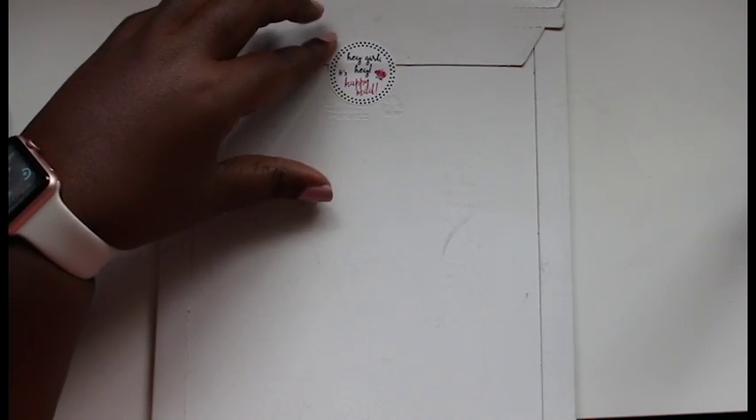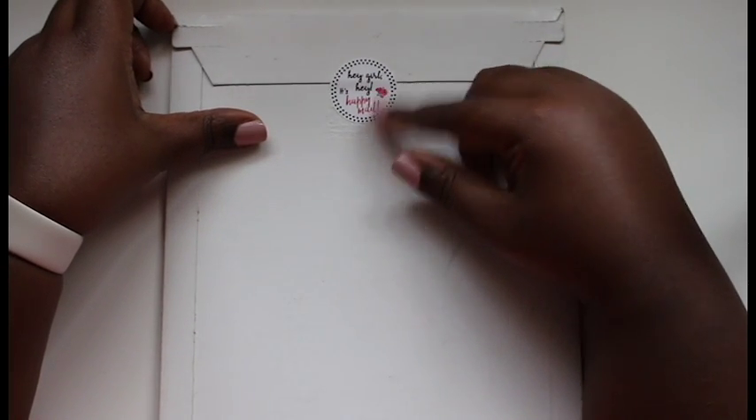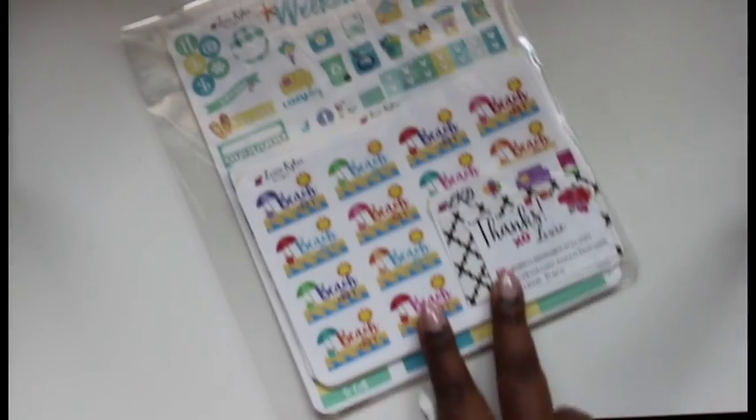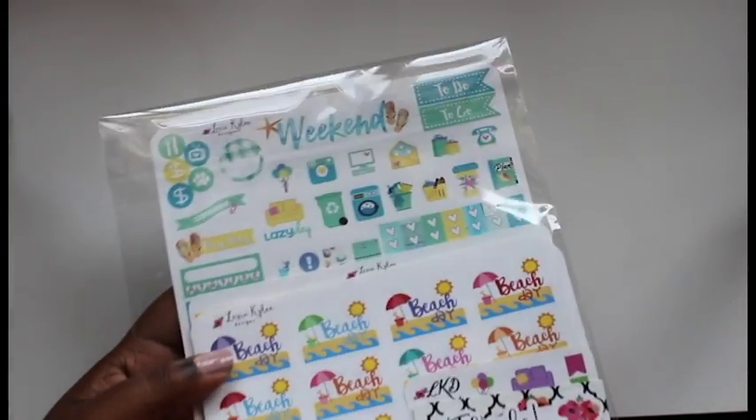I want to add that her shipping is super super fast. Today is June 7th and I ordered these stickers on June 3rd — that is amazing! This sticker on the package says 'Hey girl hey, it's happy mail' — who doesn't like happy mail? And here are the stickers in all their glory, so let's dive right into what I got.